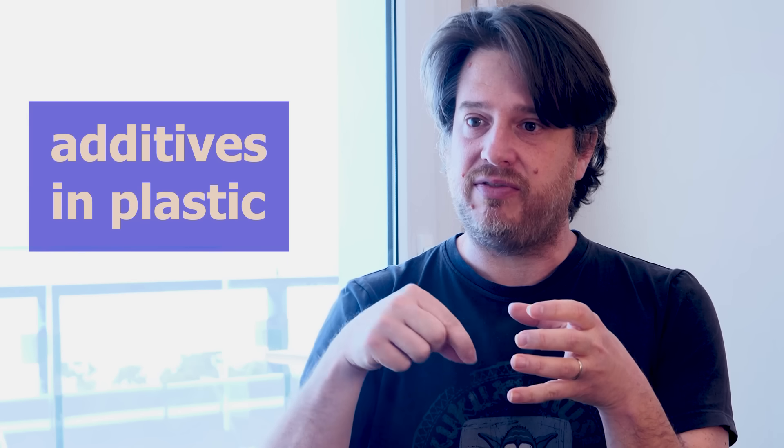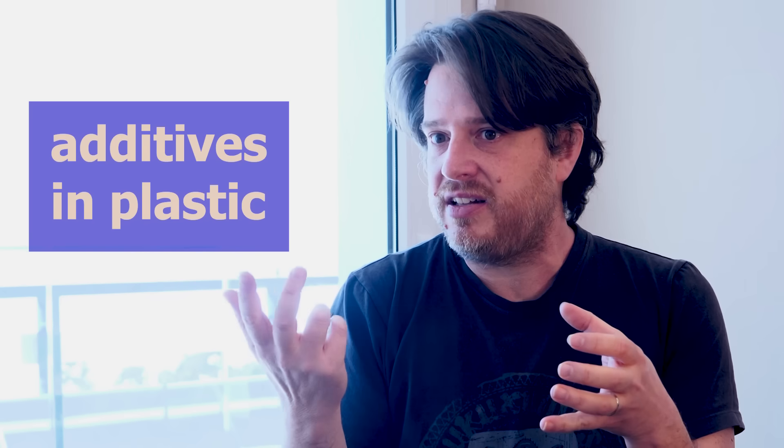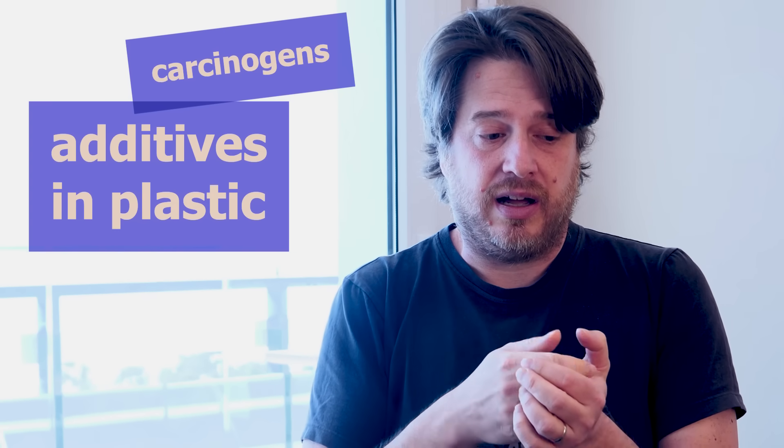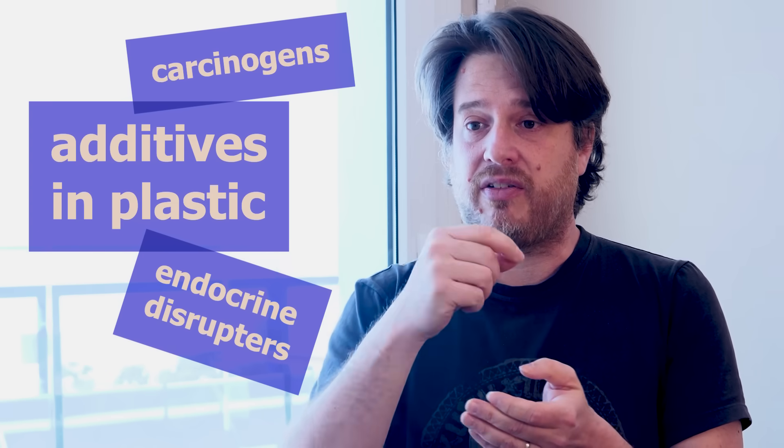Microplastics can obstruct the capillaries of our brain — will that increase the chance of stroke and similar issues? That is exactly the concern of the scientists who published this study. We're still waiting on definitive links. Beyond the polymer itself, plastic contains a lot of additives — including flame retardants that can cause cancer and carcinogenic chemicals — as well as endocrine-disrupting chemicals that can interfere with your hormonal system.